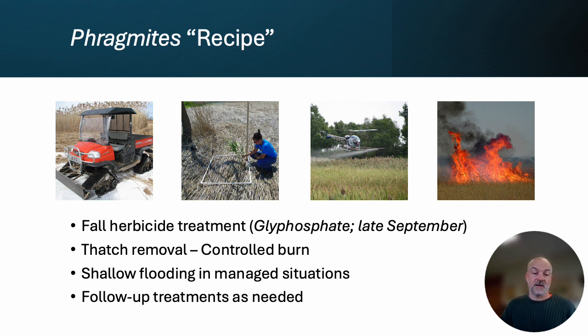What we almost always do is a fall herbicide treatment. We've applied herbicide from August all the way through the end of October, but typically we're looking at that late September window in our part of Ohio. We use only glyphosate — we've tried other herbicides, but glyphosate gives us great results and it's also cost-effective. Then in the spring, thatch removal efforts can really improve long-term success rates. We tried crushing and mowing, but what I'm really talking about is a controlled burn. The only thing that functions almost as well as a controlled burn is if you get a lot of ice and water scouring over the winter that removes that dead biomass.